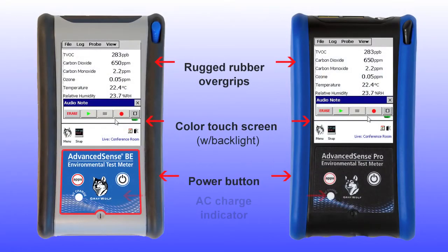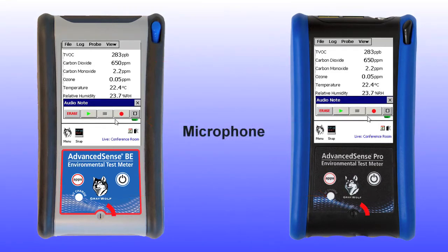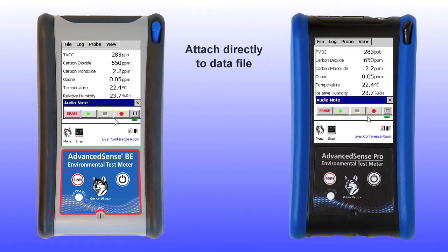On the front, the BE and PRO have the same features, including a microphone to record audio notes. These notes attach directly to the open data file, providing extremely efficient survey documentation. All recordings are easily reviewed together with any log measurements.